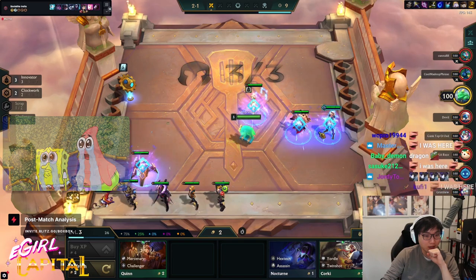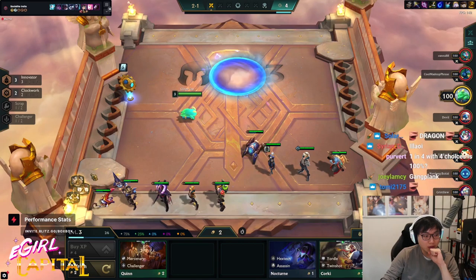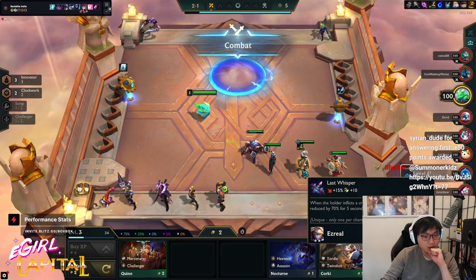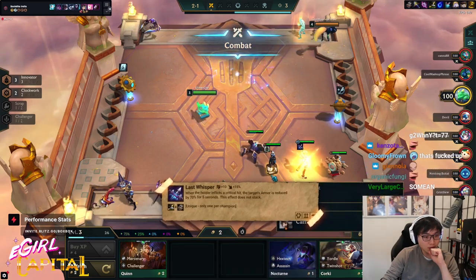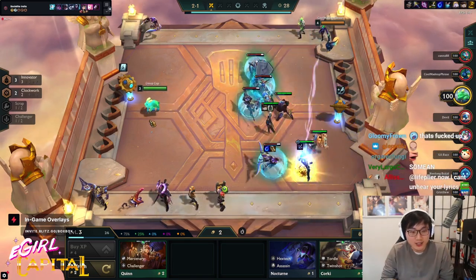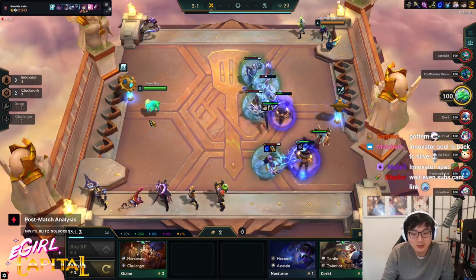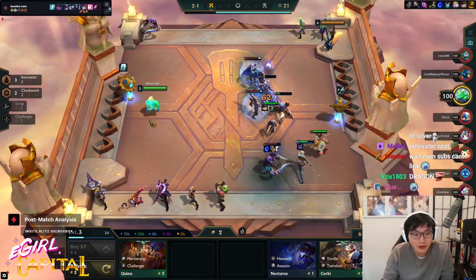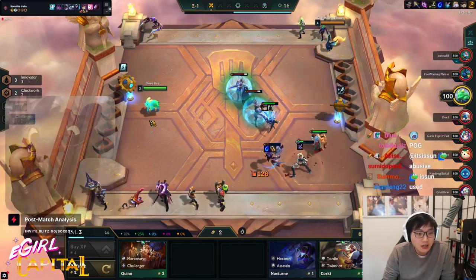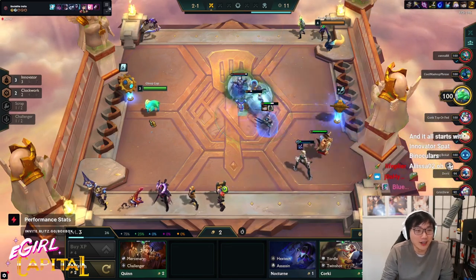I only wanted her for her traits. I used her for one round and then now she's gone. It's kind of f***ed up. Everyone get out of bed - we might have a dragon. Oh my god, Zillion just saved the game. The Zillion just autoed the Nocturne to death.